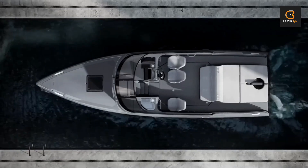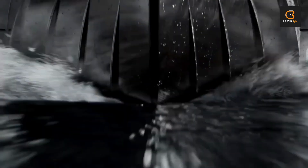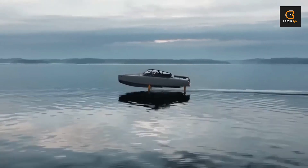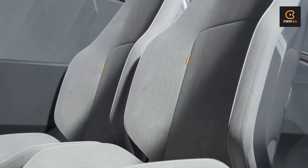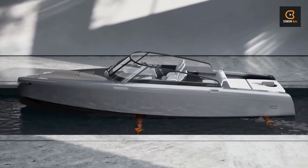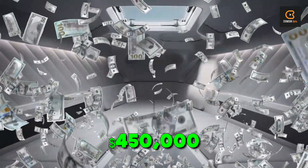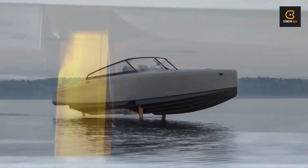The Candela C-8 Poster Edition is a boat that's as stunning as it is eco-friendly. With hydrofoils to reduce pollution, noise, and energy consumption, this baby glides across the water with ease. Featuring a carbon fiber hull, personalized cabin, and unique gold foil accent, it's a true work of art. With space for up to eight passengers and an available cabin for overnight stays, it's perfect for those who crave adventure. With a starting price of just $450,000, it's an investment in experiences that'll last a lifetime.